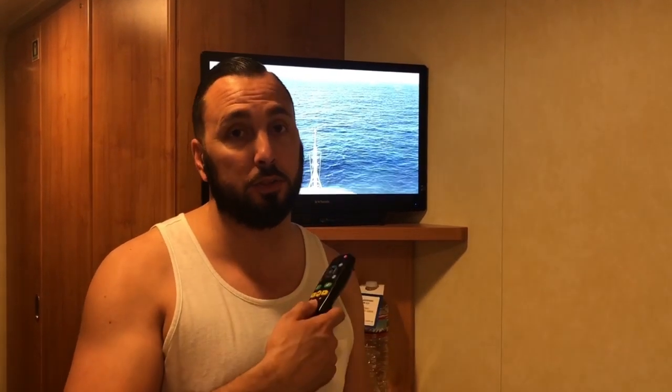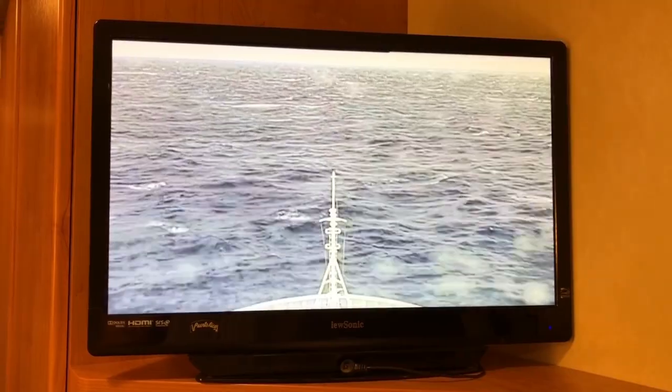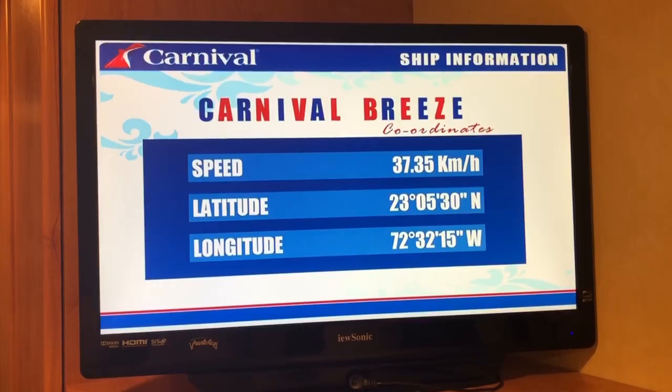Carnival has a forward camera channel on the TV, which is really helpful if you have an interior room and can't tell if it's daylight outside. You can also see when you're arriving at port. It can double as a night light for bathroom breaks. There's also a lido deck channel — if you're thinking about going up to the pool, you can see ahead of time whether it's crowded.